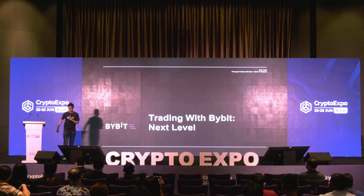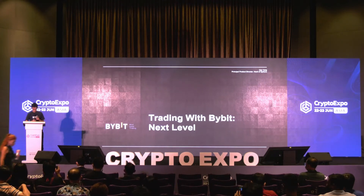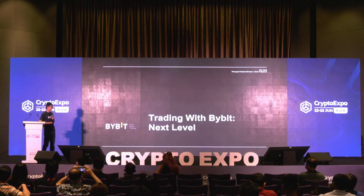Hey, nice to meet you everyone. My name is Hal and I'm the head of options and principal product director at Bybit. Today I'll talk a little bit about our product roadmap — what we're going to do, what we did, and what the features might look like at Bybit.